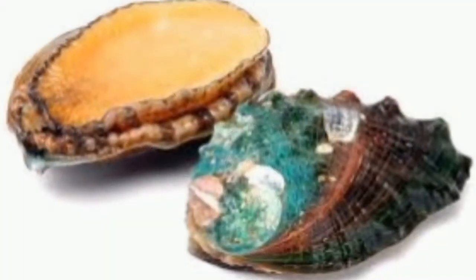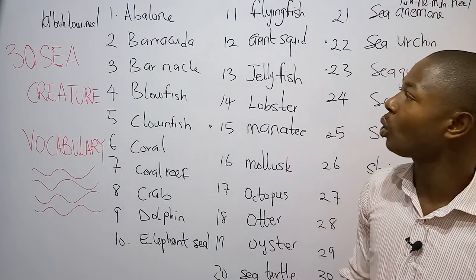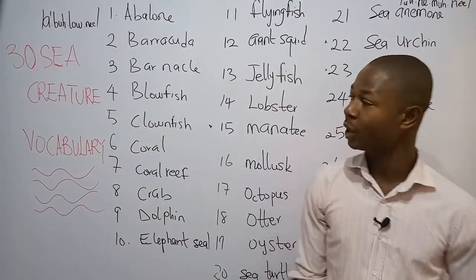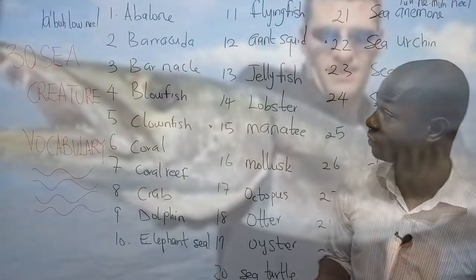The abalone is a mollusk found in warm seas. Number two is what we call barracuda. The barracuda is a predatory tropical saltwater fish.